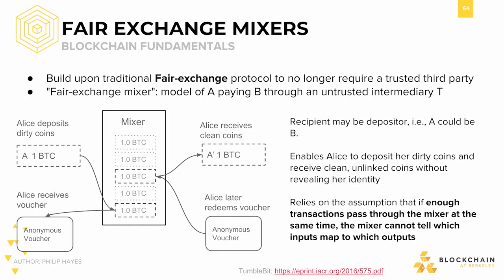Fair exchange mixers are a different category of mixer. They build upon the traditional fair exchange protocol to no longer require a trusted third party to participate as part of the protocol. Instead, some party A pays another party B through an untrusted intermediary, T.